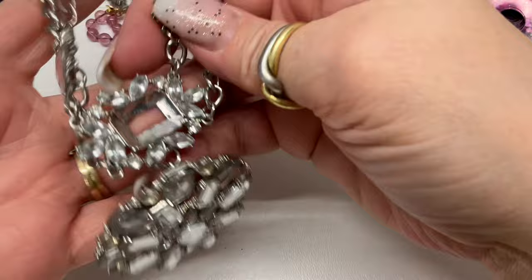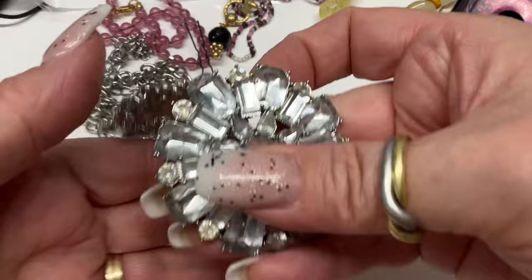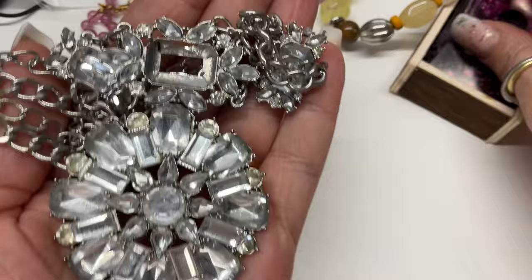This is a single earring — oh, I think it matches that necklace! So we have a rhinestone necklace, silver tone, some light wear, and it's missing a rhinestone right here. Not horrible, but she is missing a stone — so if anybody wants to do anything with her, $2.